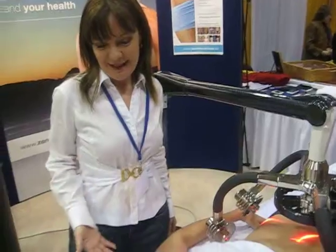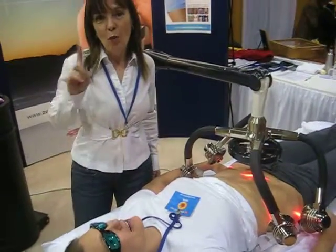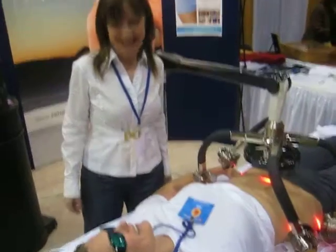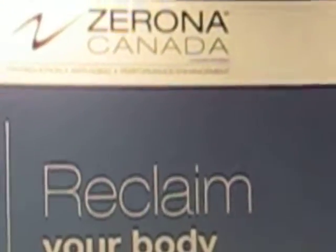So what are people saying here at the show? The people here at the show are having great results. We're getting up to 2 inches lost on one 40-minute treatment — absolutely fantastic. And what's your website so we can look you up? We're ZeronaCanada.ca. There are 40 locations across Canada.